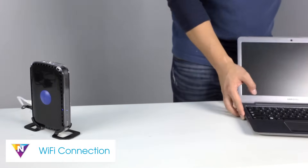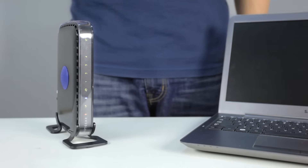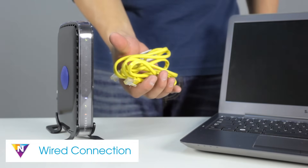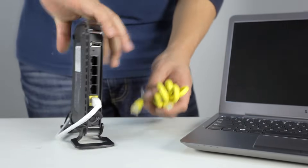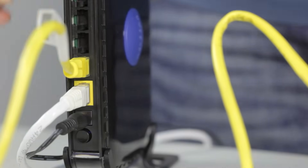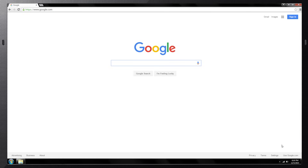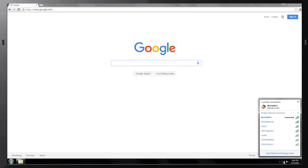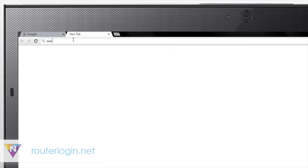If possible, move your device closer to your router and connect with your network name and password. If you cannot connect wirelessly or you've forgotten your network password, use an Ethernet cord for a wired connection to your router. Updating your router's firmware to the latest version can often solve network issues and ensure optimum functionality.